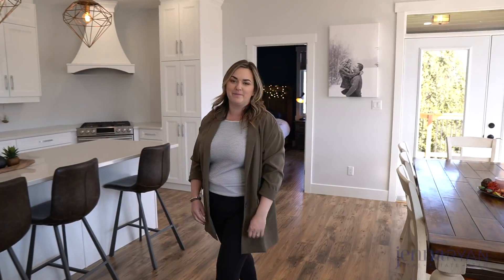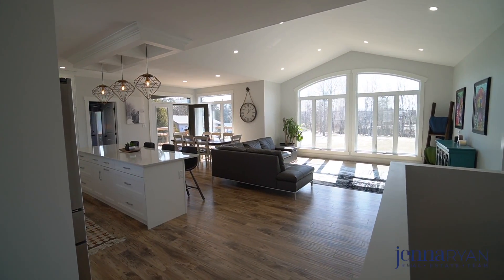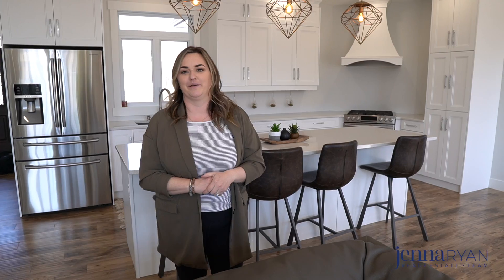Hey everybody, Jenna Ryan here, coming to you with another home tour — this time from Sudbury South End. I'm pleased to offer you an absolutely beautiful custom-built bungalow, two years old, offering nine-foot ceilings, tons of natural light, and a kitchen I am so excited to show you. Come and take a peek!